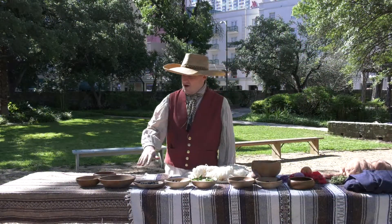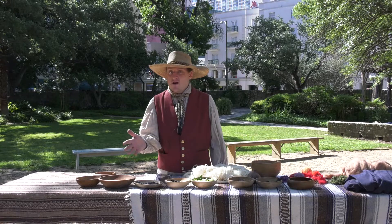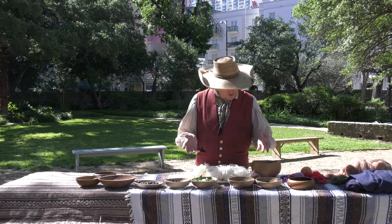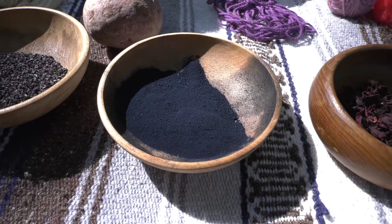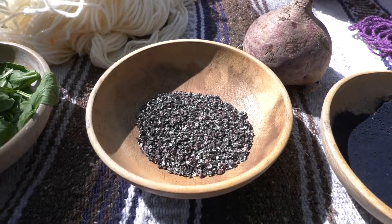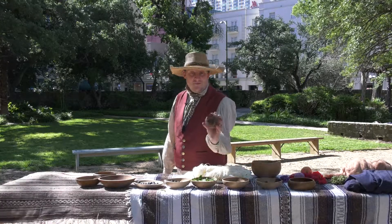We have here in the front the natural dyes that people would use to dye their fabrics or their yarn, whether it be cotton, wool, or linen, to make reds or blues. We have things like indigo for the blues, or cochineal for red, or even hibiscus flowers for red, or even classic beetroot.